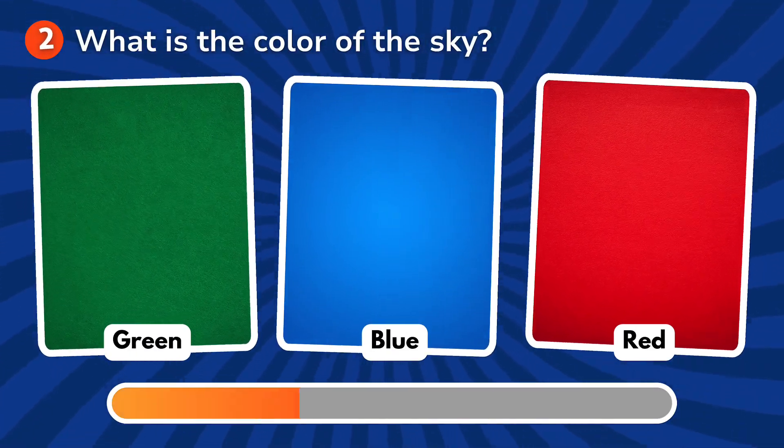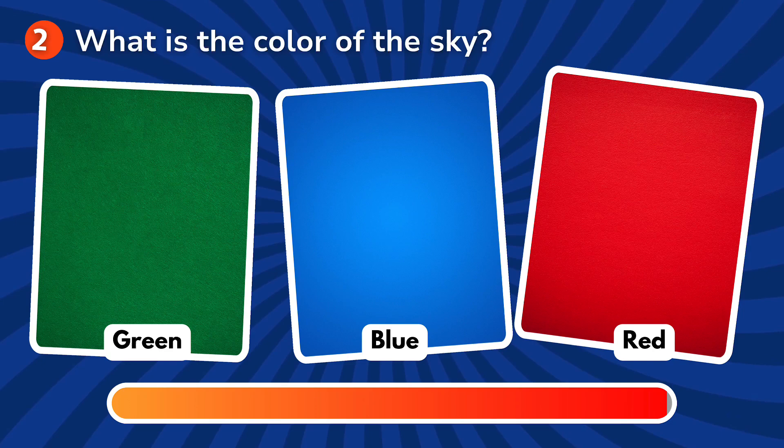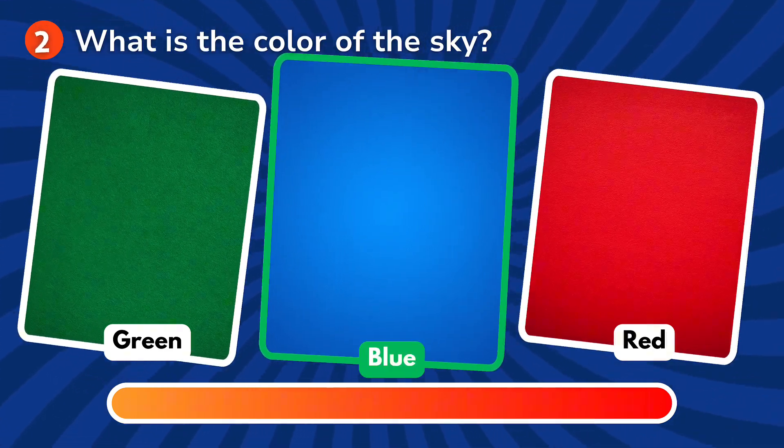What is the color of the sky? Is it green, blue, red? The correct answer is blue!